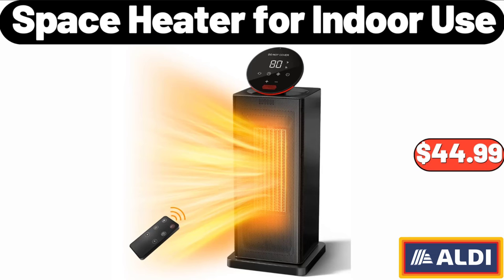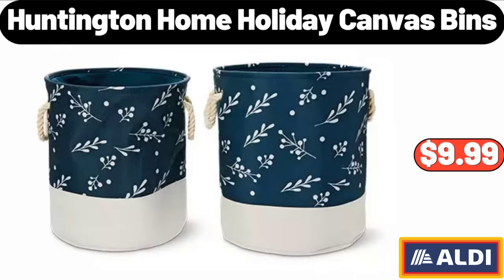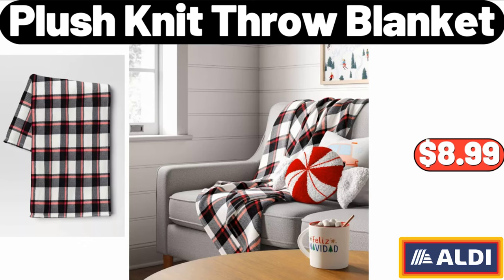Space heater for indoor use: $44.99. Specially selected Appenzeller: $5.49. Huntington Home holiday canvas bins: $9.99. 24-cup carbon steel muffin pan: $16.99. Plush knit throw blanket: $8.99.